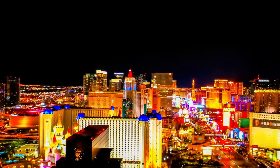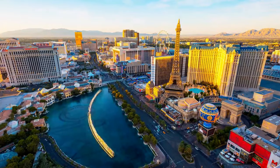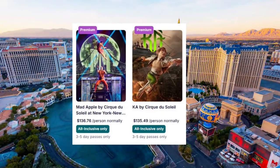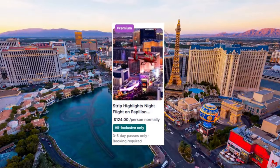And here's where things get interesting. The Go City All-Inclusive Pass includes access to premium experiences like tickets to a Cirque du Soleil show, a Grand Canyon full-day tour, and even a Strip Highlights night helicopter flight.